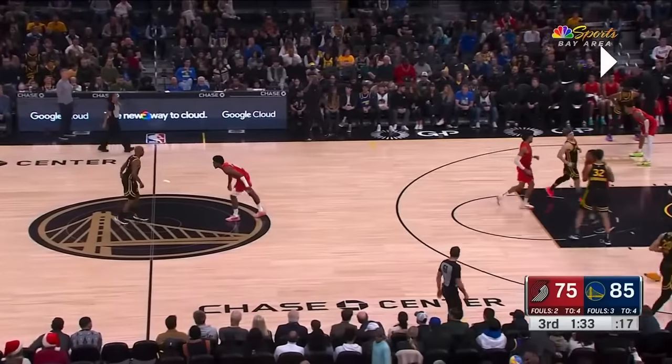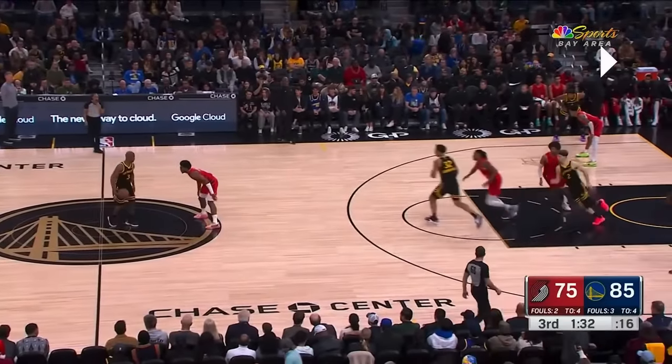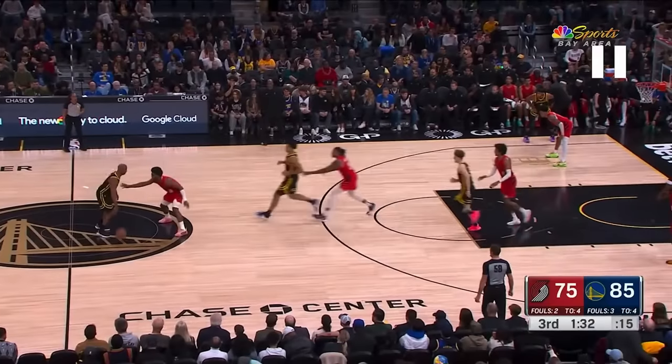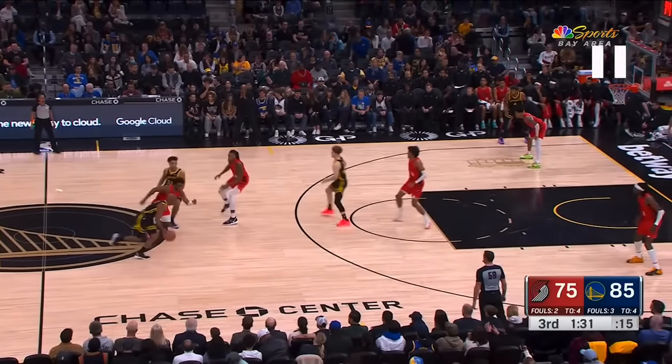The Warriors have been running stack all year, but I've never seen it run quite as cleanly as against the Blazers. This is the platonic ideal of what it's supposed to look like. Trace Jackson Davis coming in to set the first screen, Brandon Pajemski right behind him to set the stack screen.